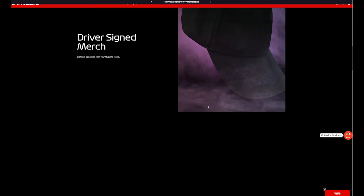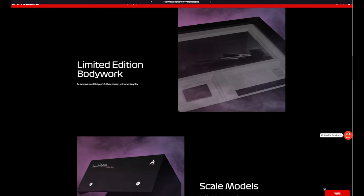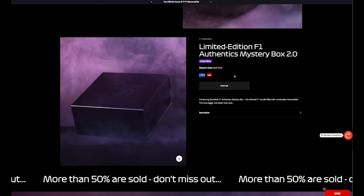We're going to get driver-signed merch — last time I had a Pierre Gasly signed top which I sold on eBay. There's also limited-edition bodywork exclusive to the mystery box, looks like it'll be a photo frame. Obviously McLaren is my favourite team, so if we get anything McLaren that's a brucey bonus. There are scale models of cars, and a chance of winning an incredible prize — we probably won't win. 999 pounds, dispatch date April — so here we are.